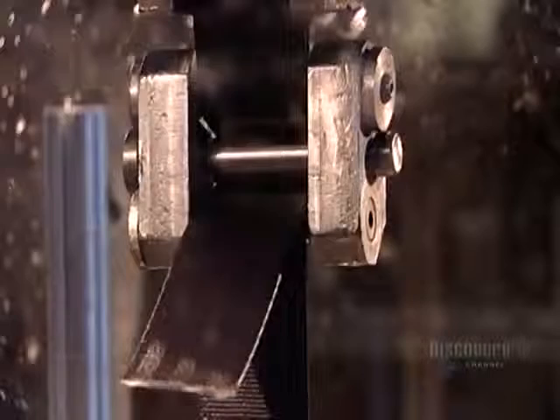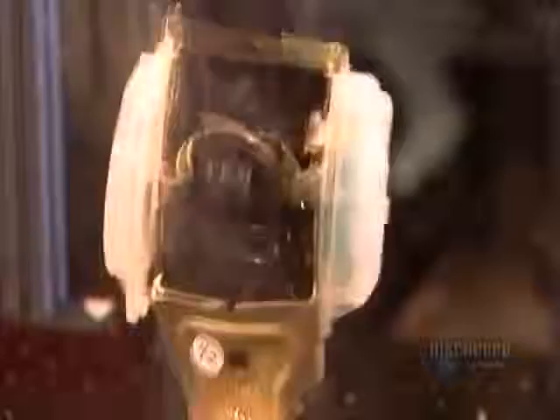Every seatbelt design goes through extensive testing before going into production. This machine assesses how much pull the webbing and retractor can withstand before breaking. This machine tests the webbing's durability, running it through 50,000 abrasion cycles to ensure the material doesn't wear out.